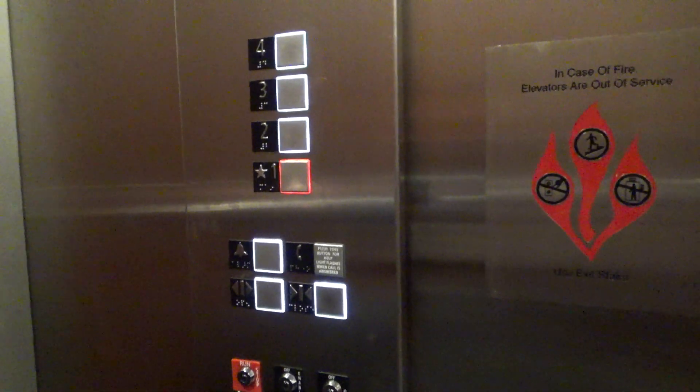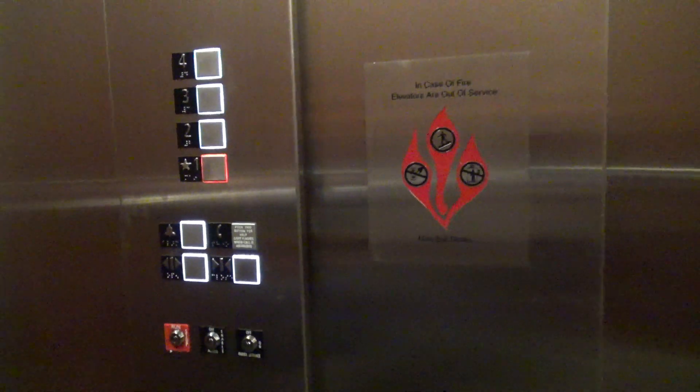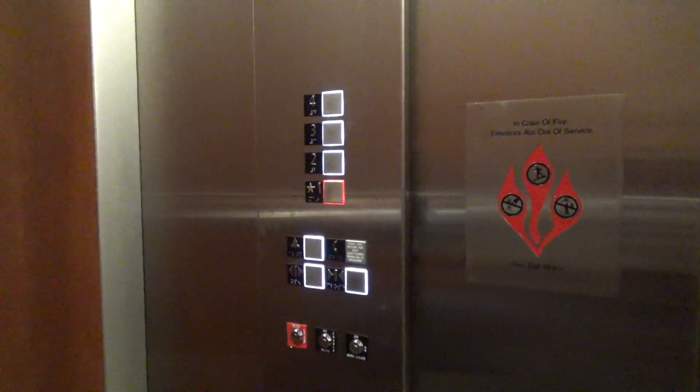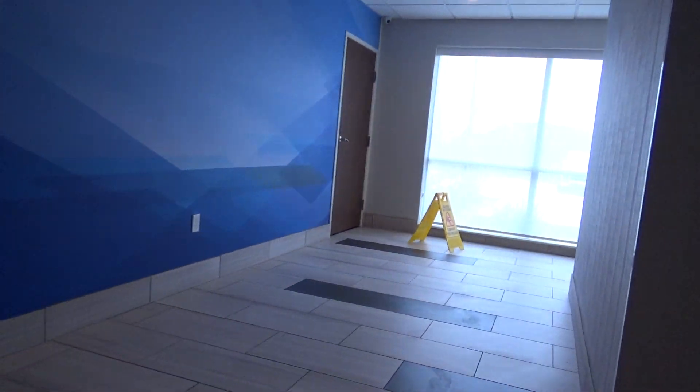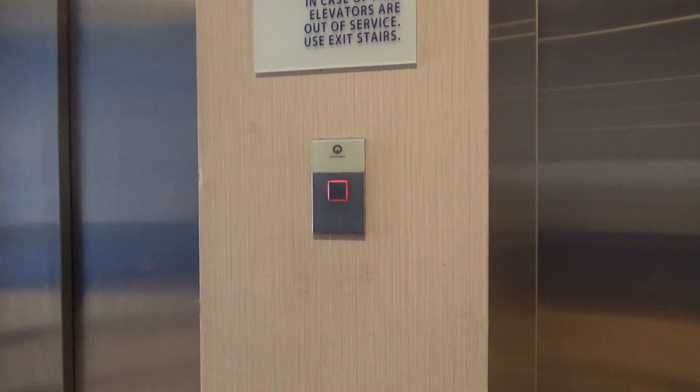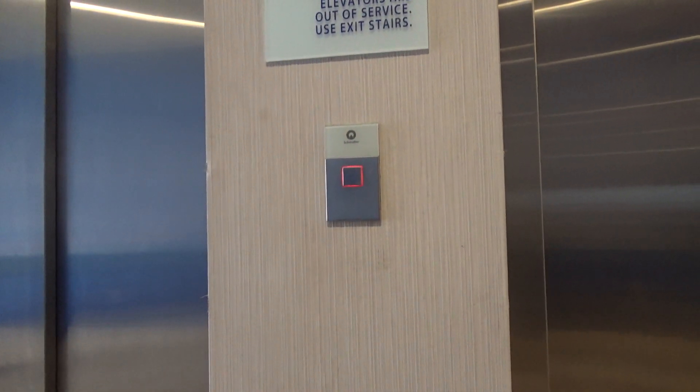These are nice elevators. This is a very interesting button — they put it way in the middle. But anyway, I guess that is going to be it for me. I like this video.